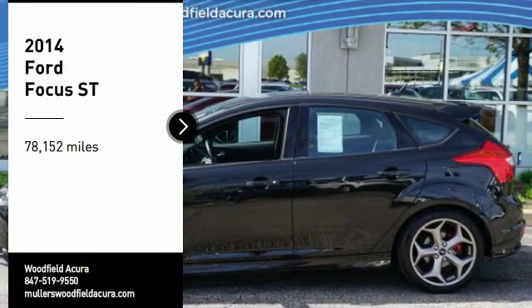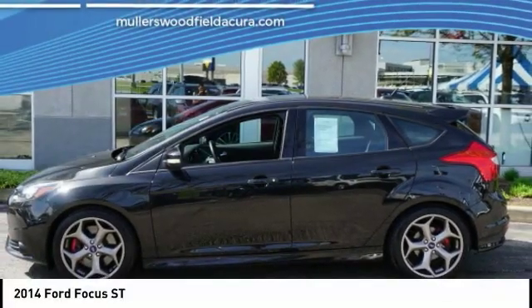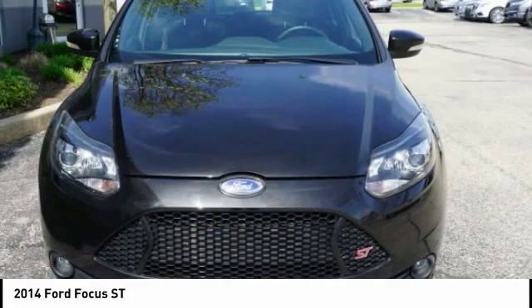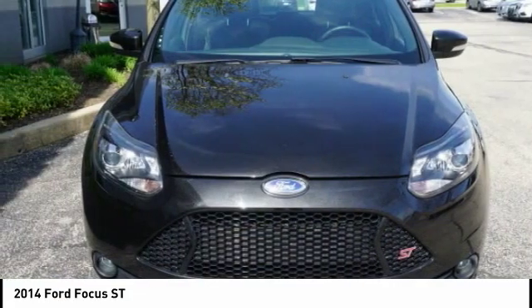Looking for the right vehicle? Check out the 2014 Focus. Focus has more cool tech, more of what you're looking for, from any point of view — more than meets the eye.